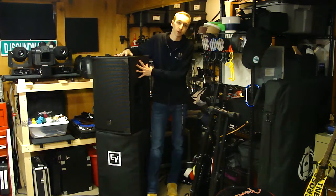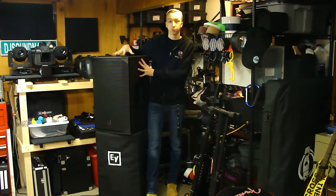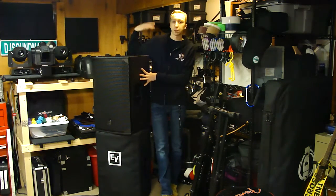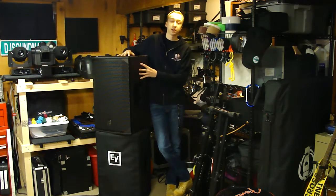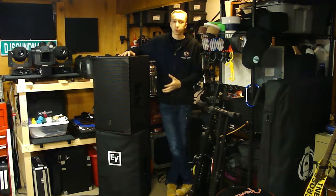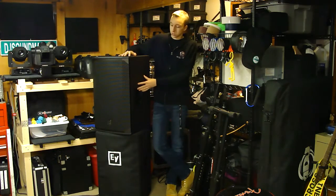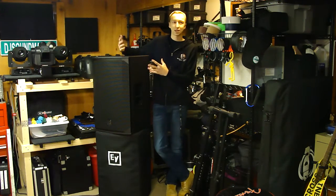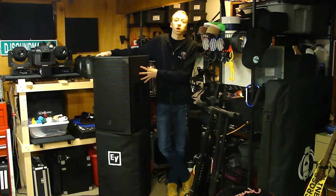These are powered speakers - the EV EKX 15-inch powered speakers. The EKX is not EV's flagship model; their flagship in this series is the ETX, which sounds fantastic but is bigger, more professional, and costs more money. The EKX is one step down, and I believe they're around $899.